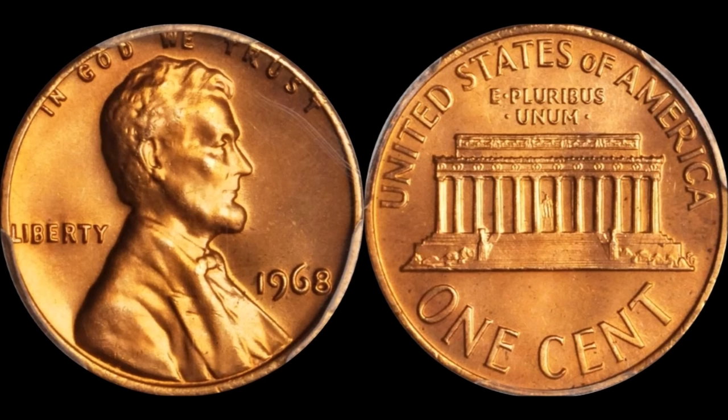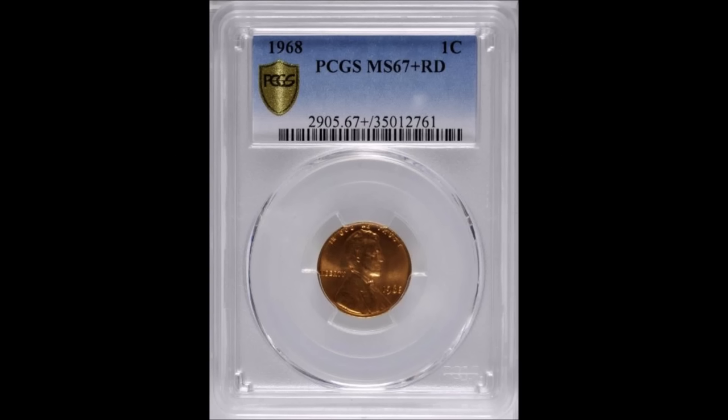The highest grade PCGS has assigned to a 1968 Philadelphia coin is Mint State 67 Plus Full Red — a really nice high grade with only three examples graded as such. The highest recorded sale for this coin was an MS-67 Plus that sold for $2,880 in August of 2018 through Stack's Bowers. It's a highly minted coin, but not many were preserved in the highest grades, so definitely keep an eye out.